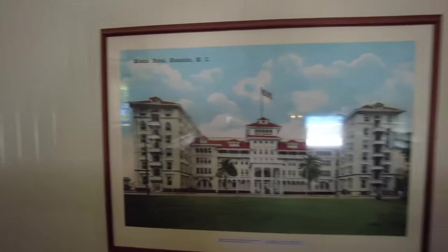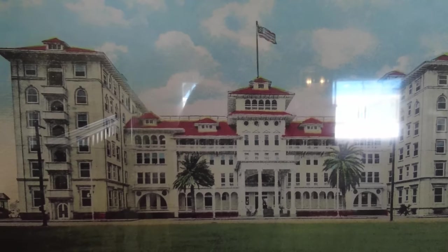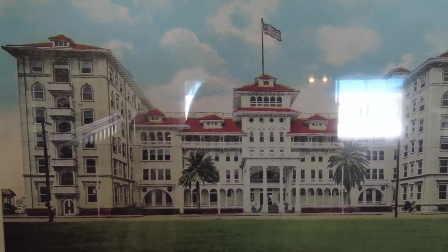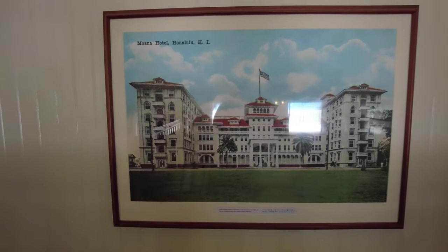This is a nice little colorized photograph — or maybe a drawing — of the Moana Hotel back in the day, before everything came into play and before they added the other additions to the building.